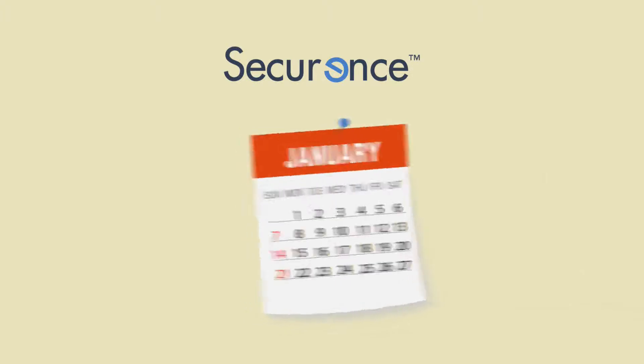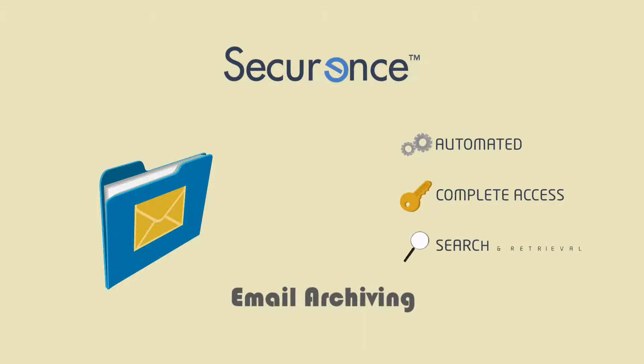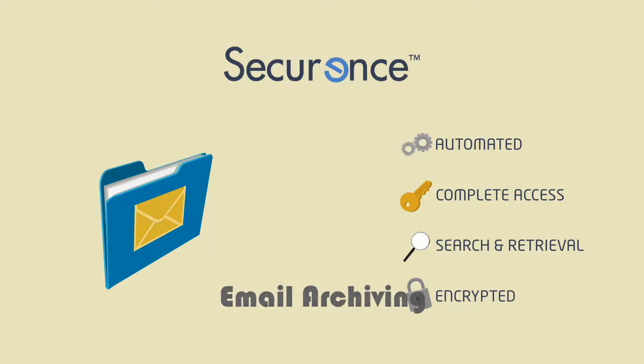For long-term storage, there's Securance's email archiving. It's fully automated with complete access, search and retrieval capabilities, and secured with leading-edge encryption technology.